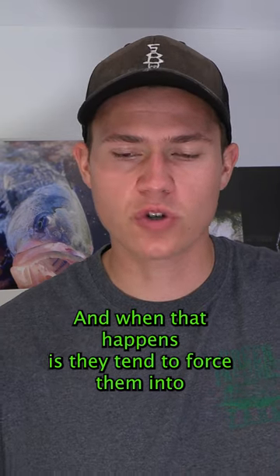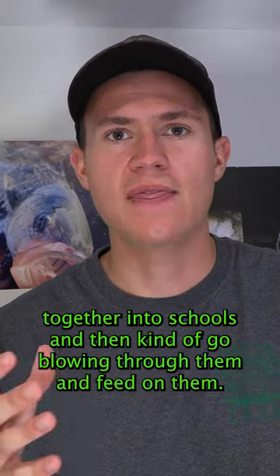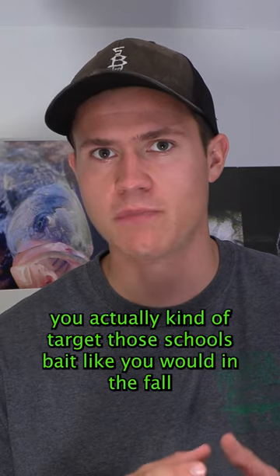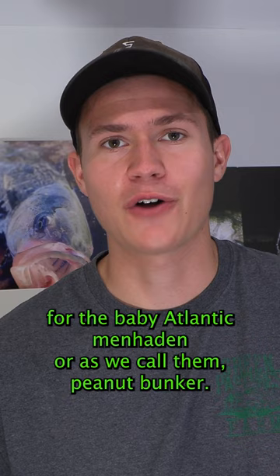When that happens, they tend to force the bait together into schools and then kind of go blowing through them and feed on them. So when you're looking for them, you actually kind of target those schools of bait, like you would in the fall for the baby Atlantic menhaden, or as we call them, peanut bunker.